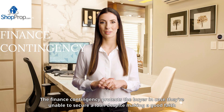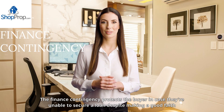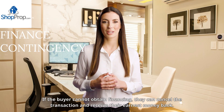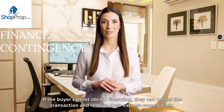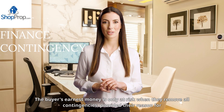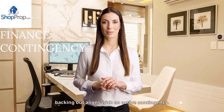The finance contingency protects the buyer in case they're unable to secure a loan despite making a good-faith effort. If the buyer cannot obtain financing, they can cancel the transaction and receive their earnest money back. The buyer's earnest money is only at risk when they remove all contingencies, provided their reason for backing out aligns with an active contingency.